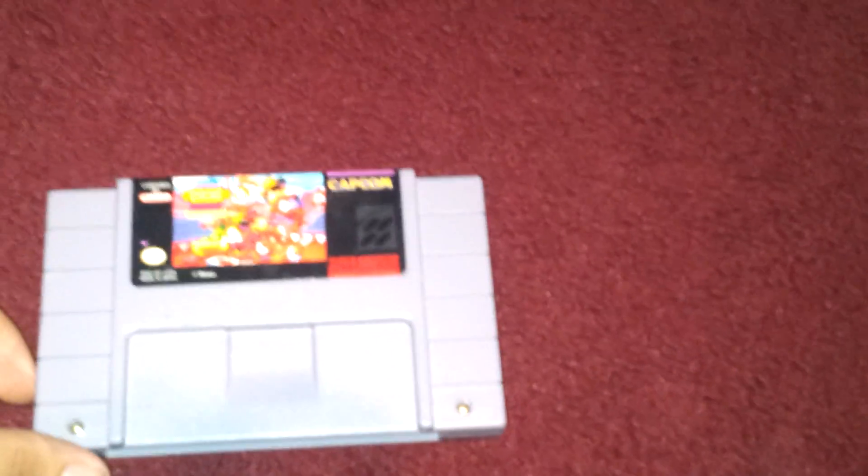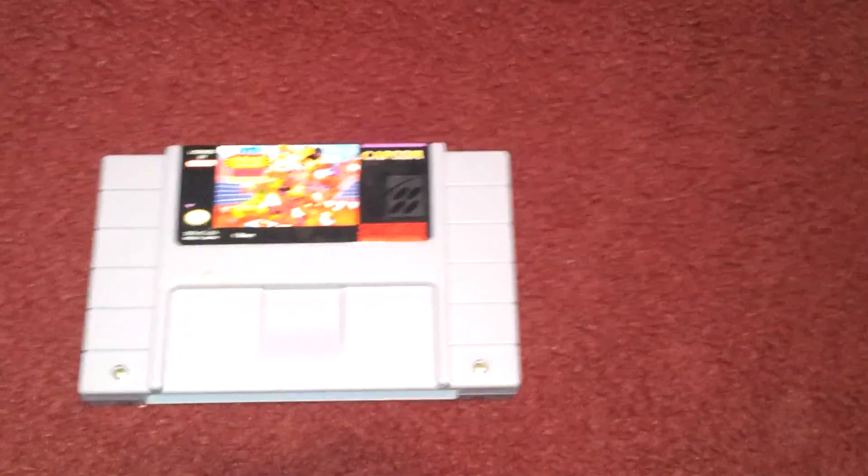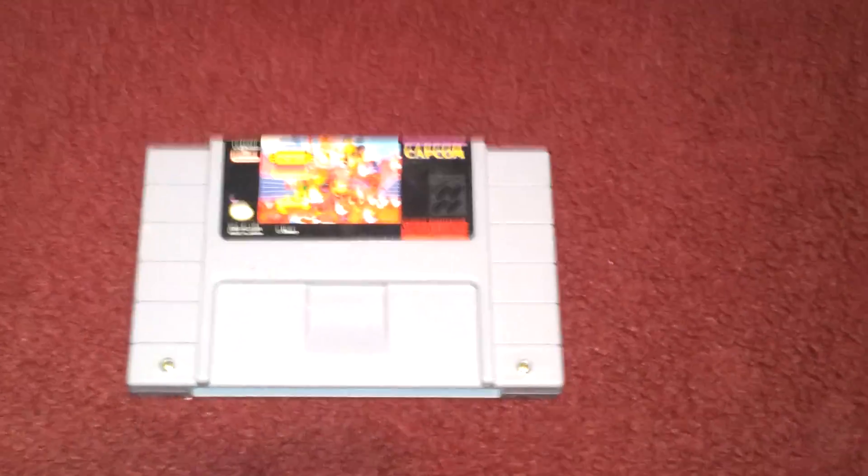And then when I was leaving, going back to the truck, I saw the back of this game. I had a feeling it wasn't going to be a sports game, but I turned it around and it was a Mickey Mouse game made by Capcom. I don't know anything about it — I just asked how much, and they said two. They didn't even know they had it.